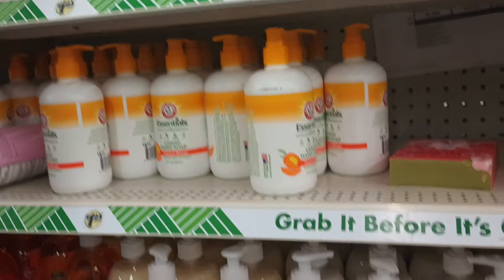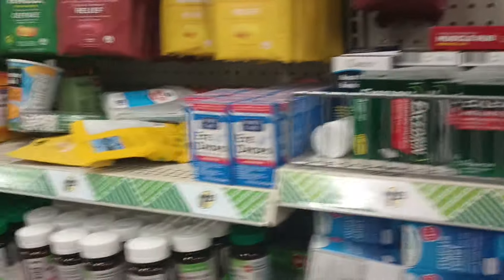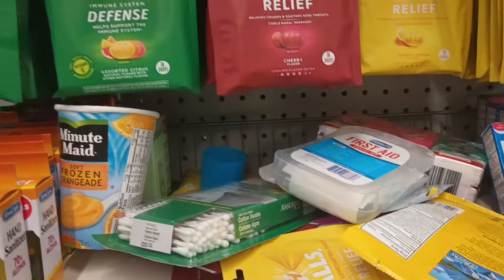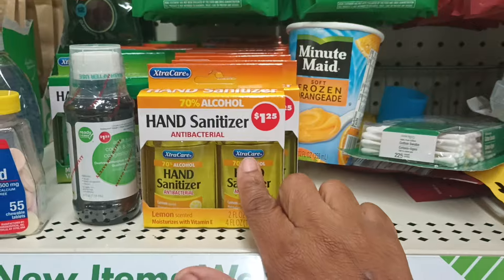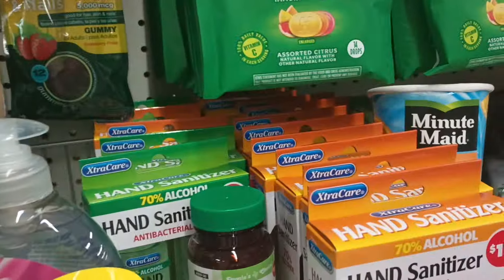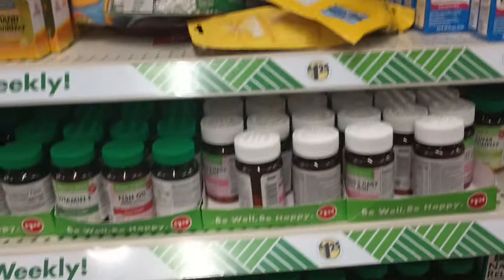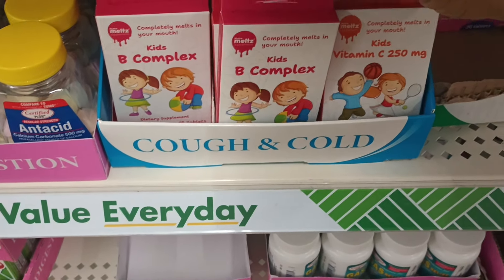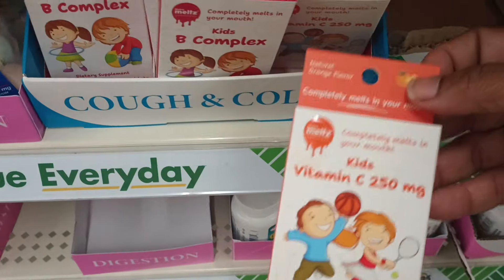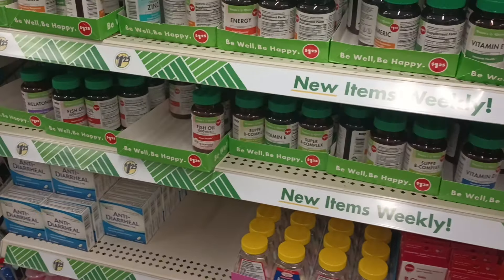Now we got some hand soaps. I had to look on the other side because y'all know this is where they have my sanitizers. Girl, they ain't come back. They just still have these that we've been seeing. But every time I see this spot, I gotta look to see if they got them back. They still have these — B Complex tablets, and the vitamin C melts for the kiddos.